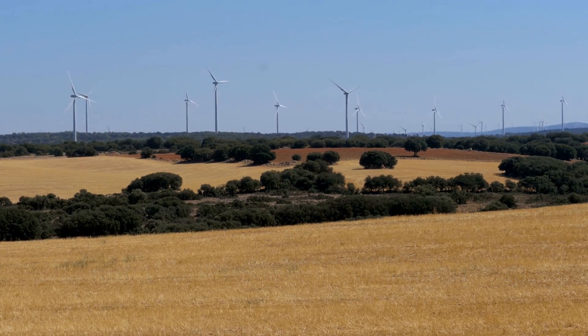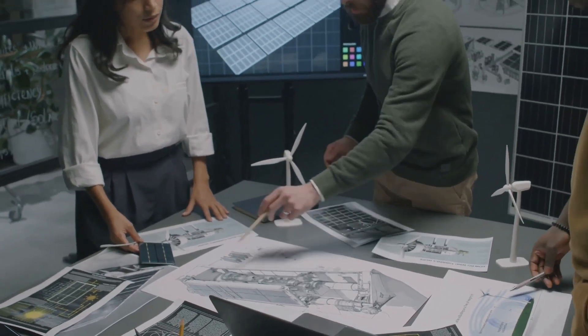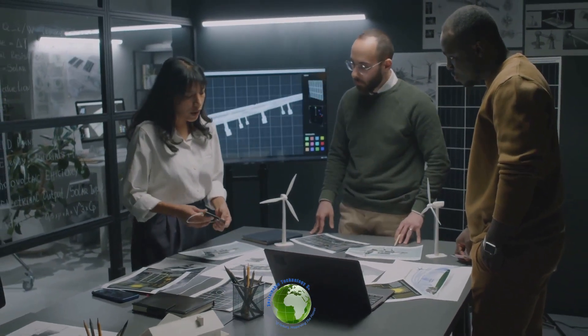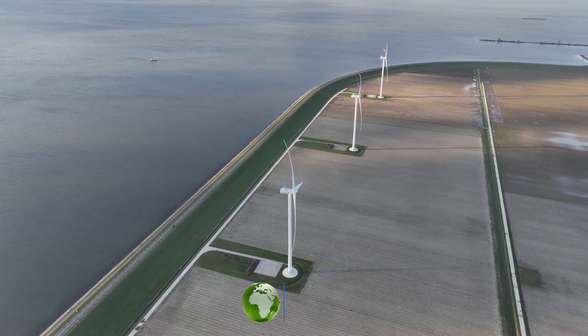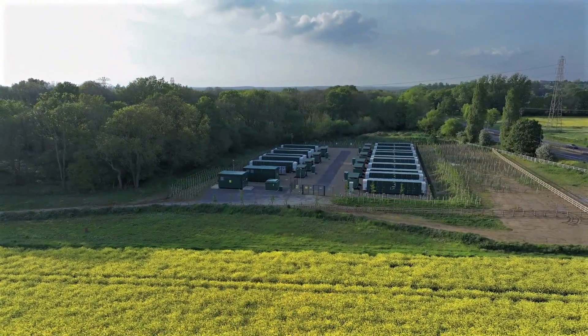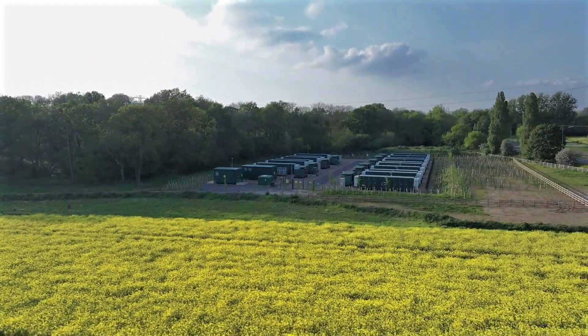While wind energy has enormous potential, it's not without its challenges. One significant hurdle is intermittency — wind doesn't blow consistently, which means energy production can be unpredictable. We need ways to store excess energy for when the air is calm. This is where energy storage solutions come into play. Battery technology is rapidly improving and we're exploring other innovative storage solutions, from advanced batteries to pumped hydro storage.